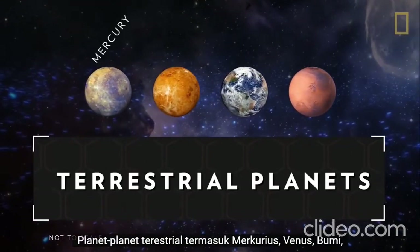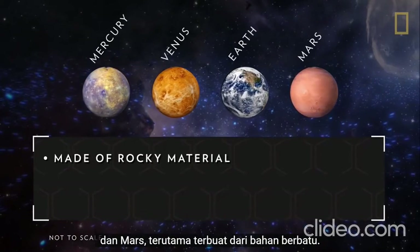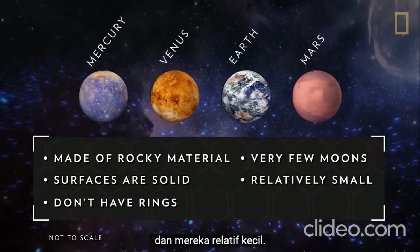Terrestrial planets — including Mercury, Venus, Earth, and Mars — are primarily made of rocky material. Their surfaces are solid, they don't have ring systems, they have very few or no moons, and they are relatively small.